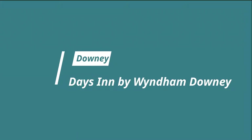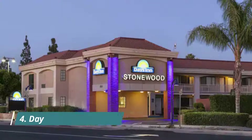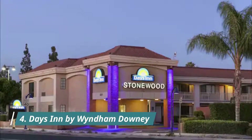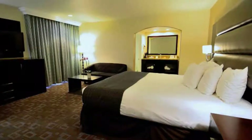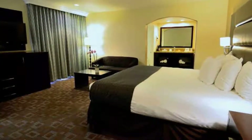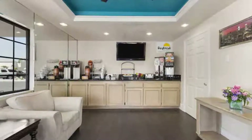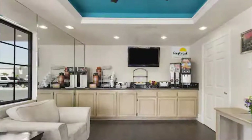Guest review: 'I like the place, it's very good.' Number four: Days Inn by Wyndham Downey. Located adjacent to the Stonewood Center Mall, this Downey, California hotel features rooms with free Wi-Fi and cable TV. Long Beach Airport is nine miles away. Guest review: 'Very clean, updated, and quiet. Safe area, lots of dining options nearby.'